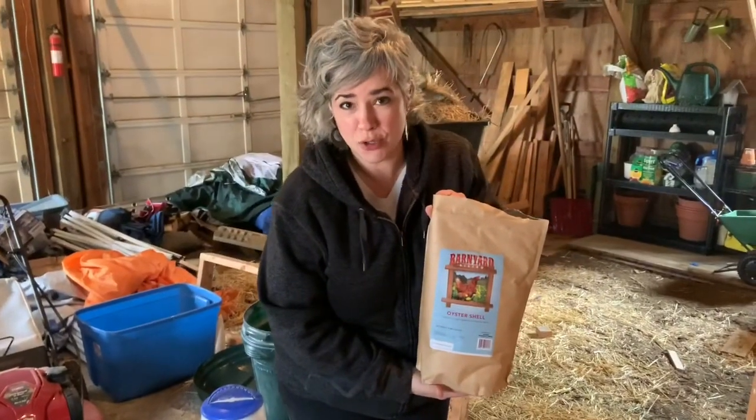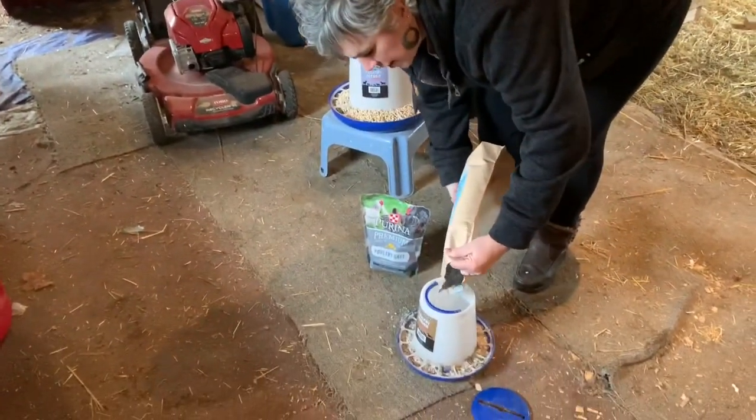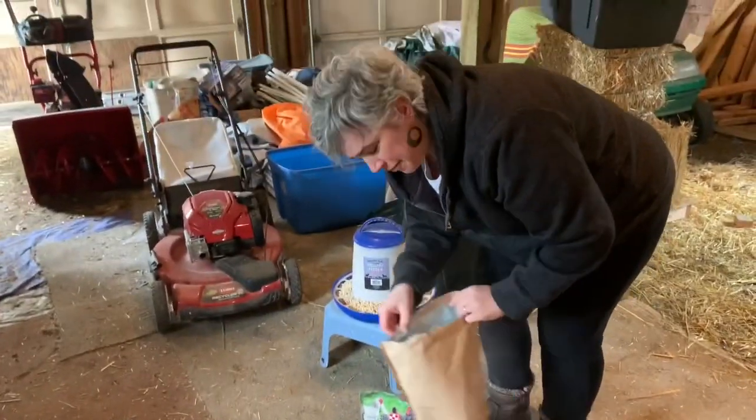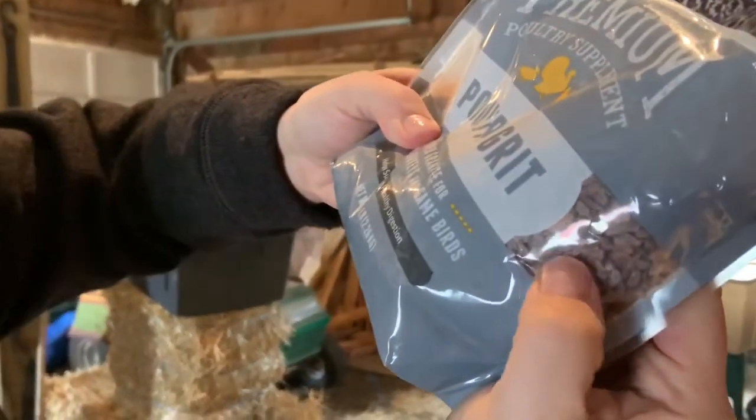Two more things that chickens need to be healthy. One is oyster shells — isn't that weird? That helps with calcium and helps their egg shells be hard. We put it in a little feeder and whenever they want to, they just come and get oyster shells. The other thing is called grit, and it looks like little rocks. Chickens have a pouch where they digest their food, and the rocks — they actually swallow them — help grind their food up. We put a little of this in their run as well.